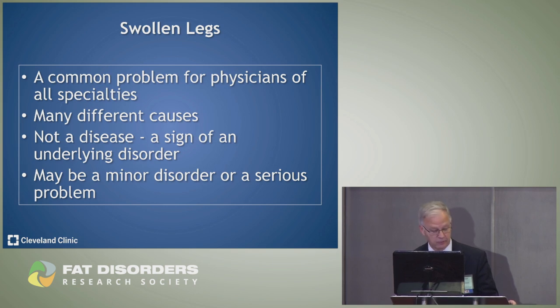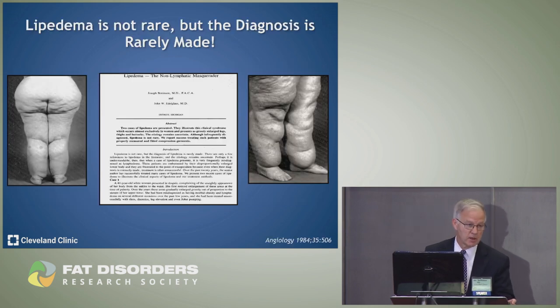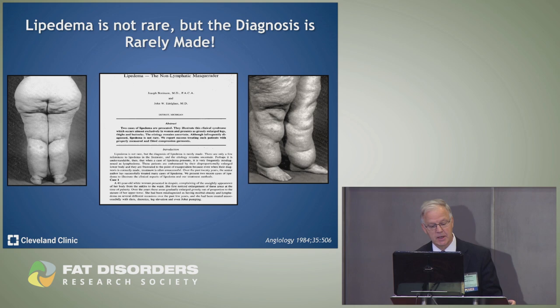Swollen legs are a common problem. Although we see a lot of clotting problems at the Cleveland Clinic, our most common consult — about six out of ten — is swollen legs. It's common to all specialties. There are many different causes; it's really not a disease but a sign of an underlying disorder, which may be minor or more serious. An article published about 30 years ago from Henry Ford Hospital stated that lipedema is not rare, but the diagnosis is rarely made.